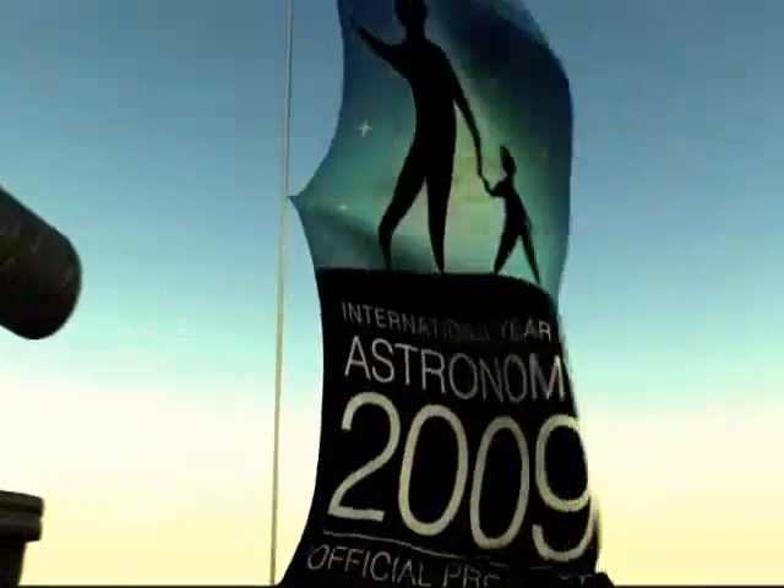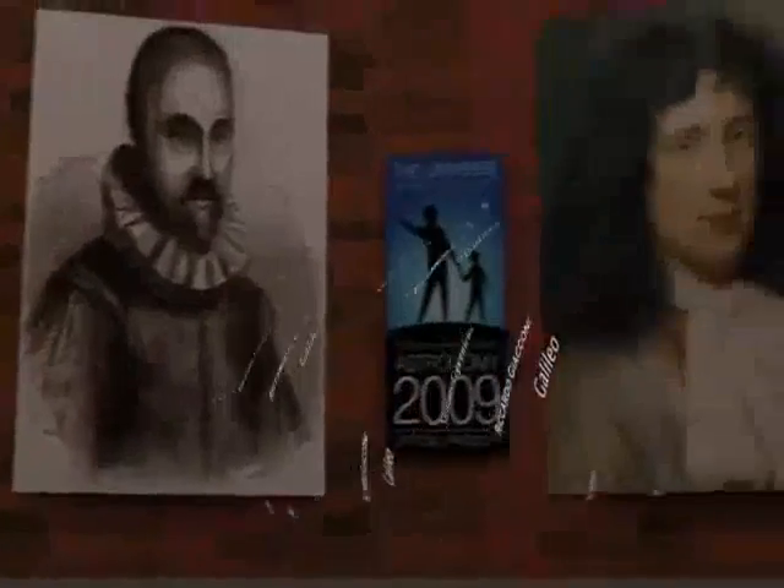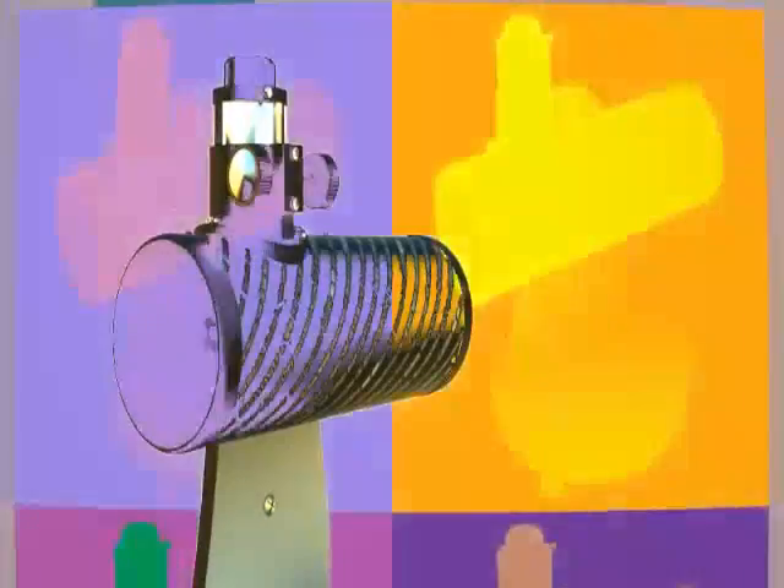Recognized as an official product of the International Year of Astronomy by the IYA-2009 International Committee, Celestron's First Scope pays tribute to Galilei and many of history's most famous astronomers by proudly displaying their names on the optical tube. It is a wonderful keepsake for anyone interested in astronomy.